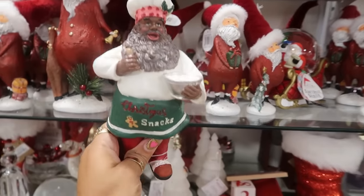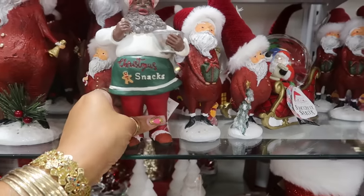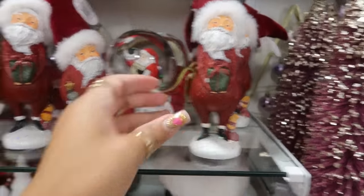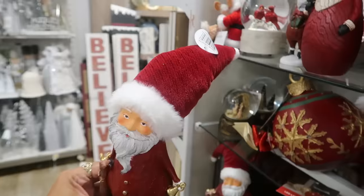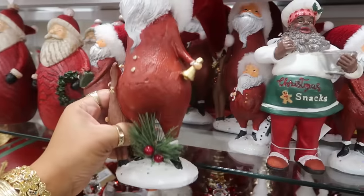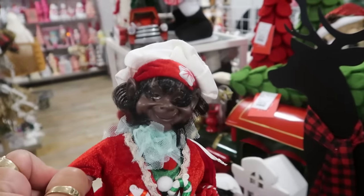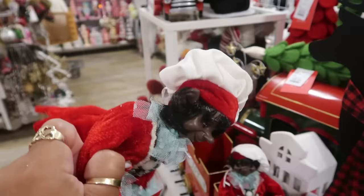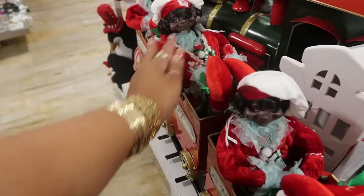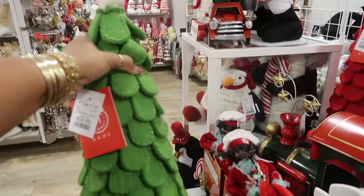Santa's got his apron on that says 'Christmas Snacks.' No price on him. Now look at all these different Santas — $13, and then the bigger one. Look at the shape of him — those are different. Look at his bangs, got his hair all swooped up — $13. Oh yeah, here's the one that I have, the smaller one, and this was $30.